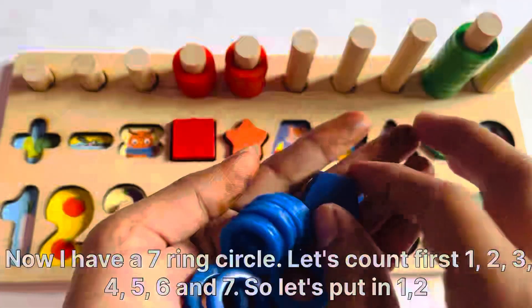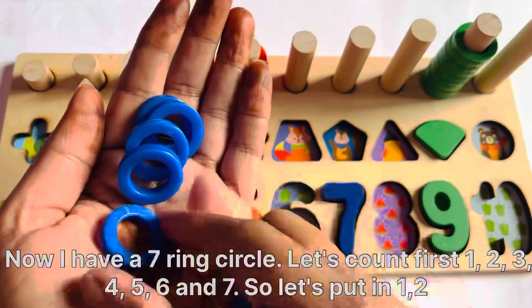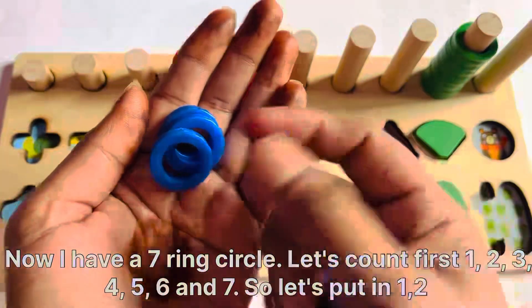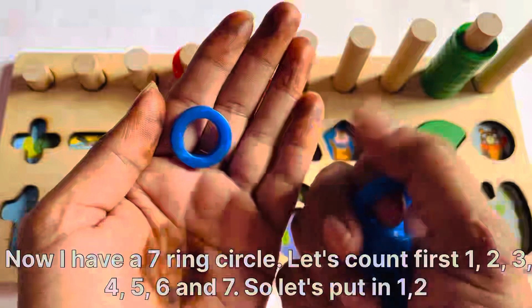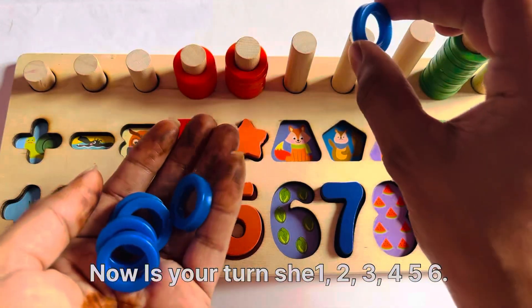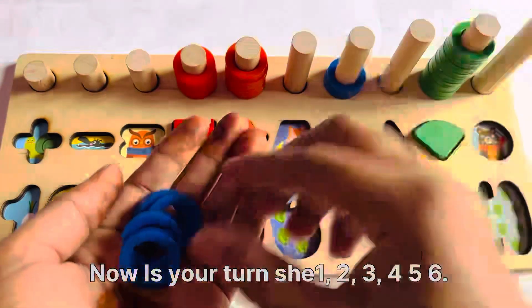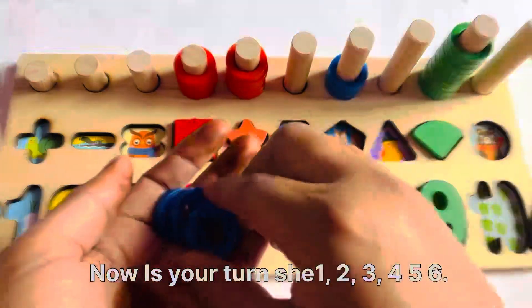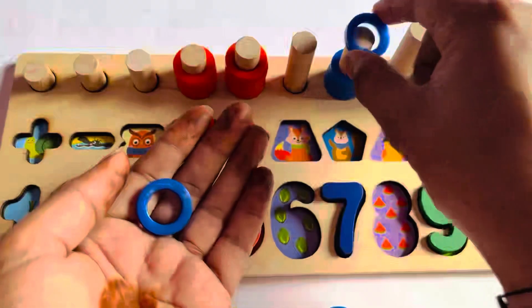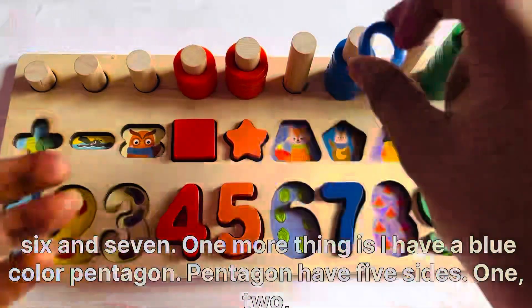Now I have a 7-ring circle. Let's count first: 1, 2, 3, 4, 5, 6, and 7. So let's put them in one by one. Now it's your turn: 1, 2, 3, 4, 5, 6, and 7.